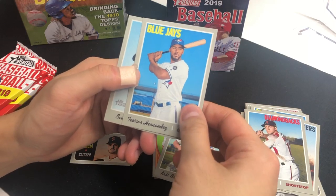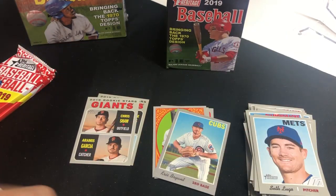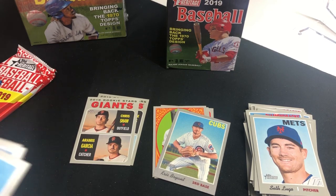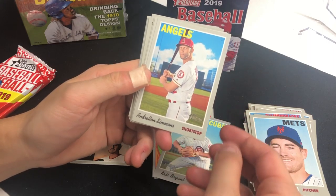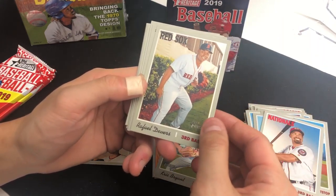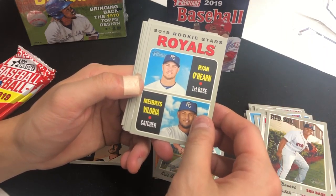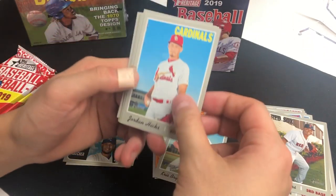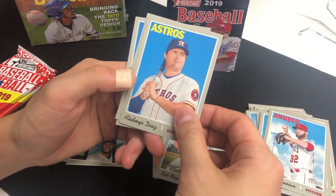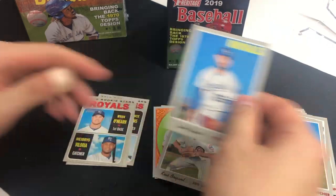Chris Taylor, Nick Ahmed, Teoscar Hernandez, Seth Lugo, Andrelton Simmons, Anthony Rendon, Rafael Devers, rookie stars Ryan O'Hearn and Melvin Brice Villoria, Jordan Hicks, Cam Bedrosian, Aledames Diaz, Marcus Stroman, and Jake Junis.